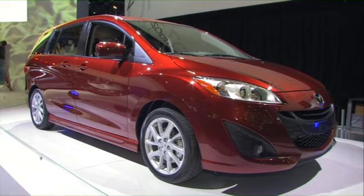And from Mazda, the all-new Mazda 5, in a class of its own with six-passenger seating in three full rows. A 2.5-liter four-cylinder means it gets great gas mileage. It's only around $20,000 when it goes on sale in early 2011.